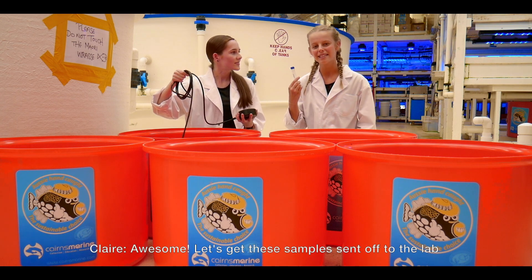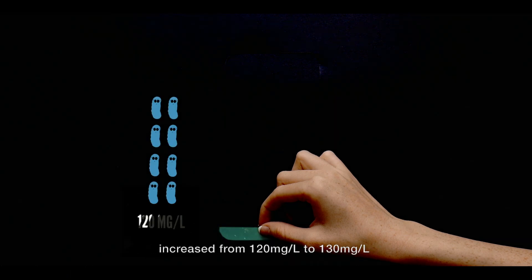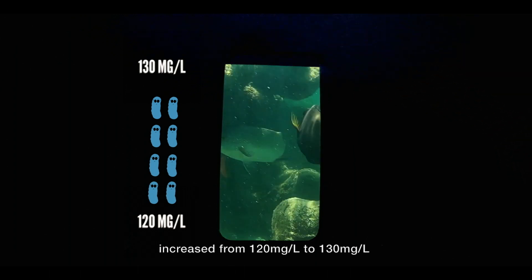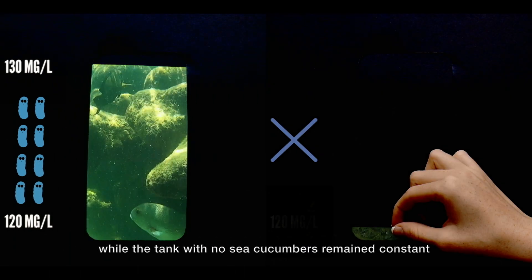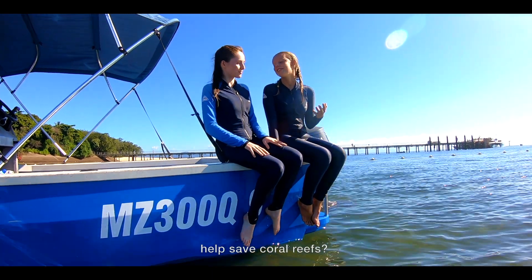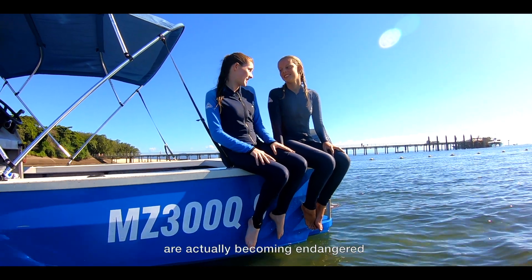Awesome! Let's get these samples sent off to the lab. After five days, the calcium carbonate in both tanks with eight sea cucumbers increased from 120 milligrams per litre to 130 milligrams per litre, while the tank with no sea cucumbers remained constant. Who would have thought that sea cucumbers could help save coral reefs? Though unfortunately, some of these little species are actually becoming endangered.